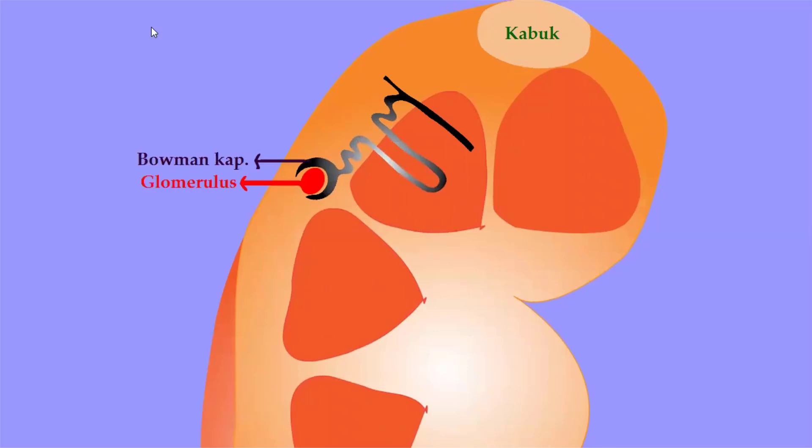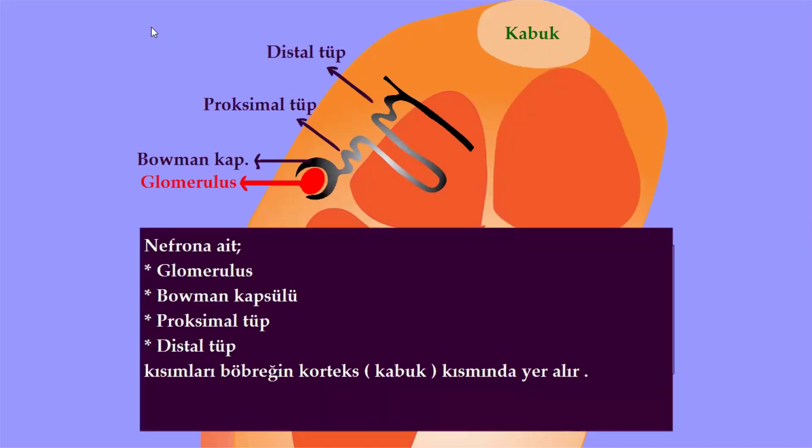Glomerulus, Bowman kapsülü, proksimal tüp, distal tüp; nefrona ait bu kısımlar böbreğin korteks kısmında yer alır.